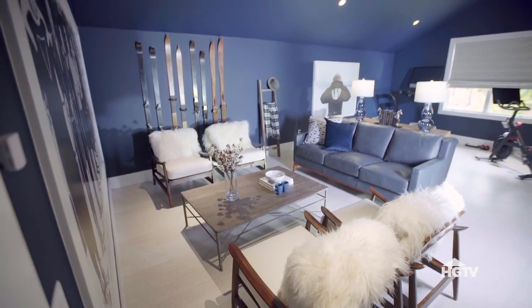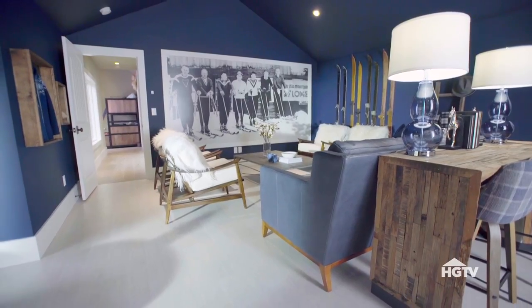The floors in the lodge are also pretty unique. I went with a white cork, which not only feels great underfoot, it helps bounce light around the room.